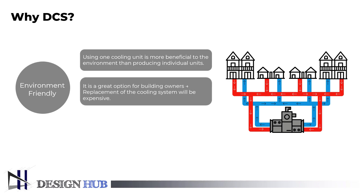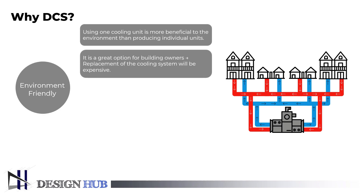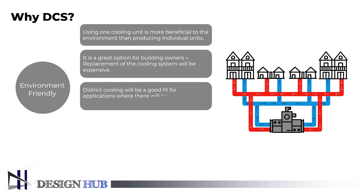Numerous large Freon chillers that are subject to regulations must be changed or replaced. Building owners will incur significant expenditures for the conversion or replacement of their cooling equipment as a result of the worldwide phase-out of Freon, which serves as a strong incentive to adopt district cooling services. Due to the reduction in the use of Freon chillers at individual buildings, district cooling will be particularly well-suited for applications where there will be less Freon discharge.